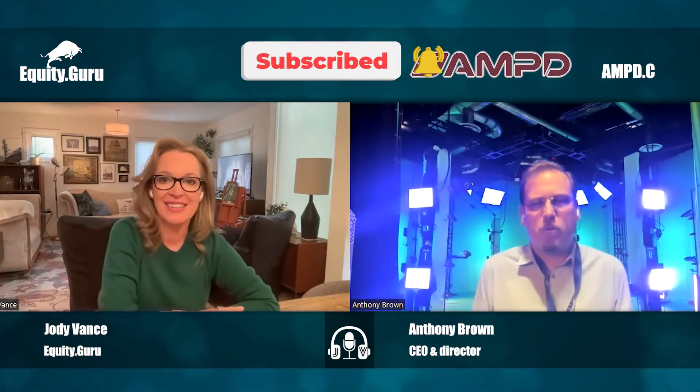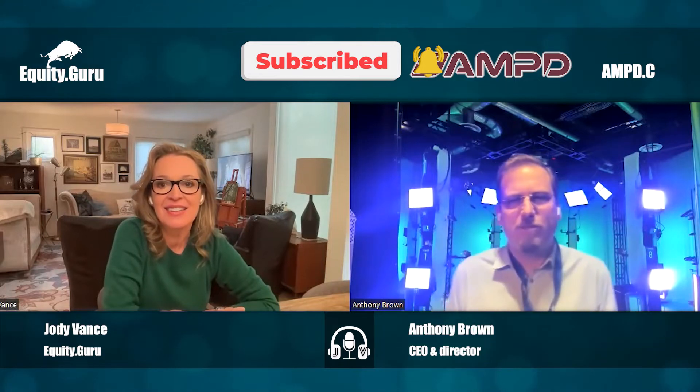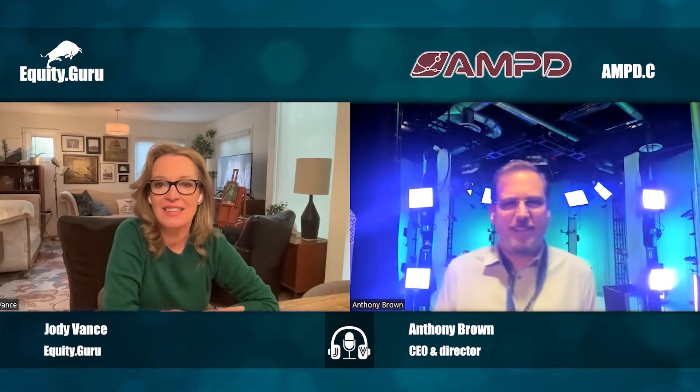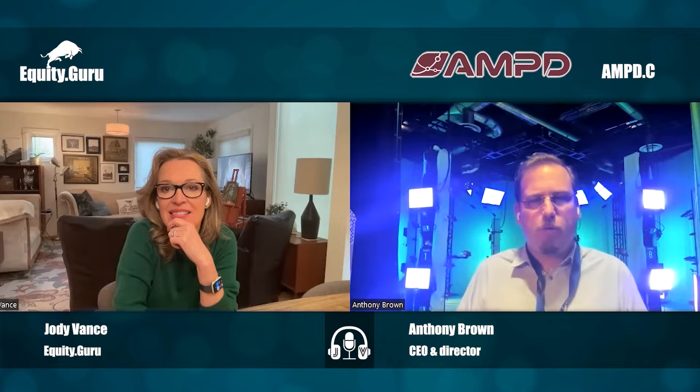Today I am standing in front of the world's largest, highest-resolution volumetric capture stage. This is where we make holograms, right here at the Departure Lounge. There are 106 cameras in there — all 12 megapixel, 120 frames per second — all capturing whatever performance happens in the middle of that stage.